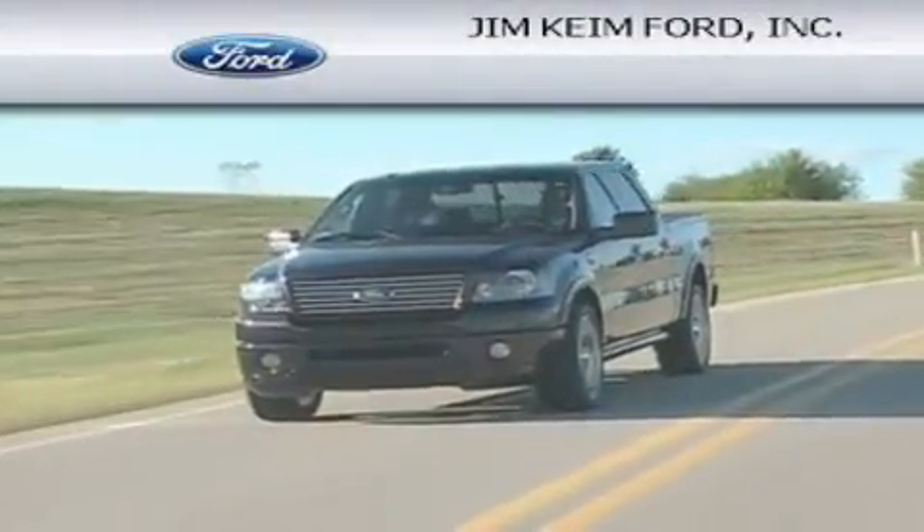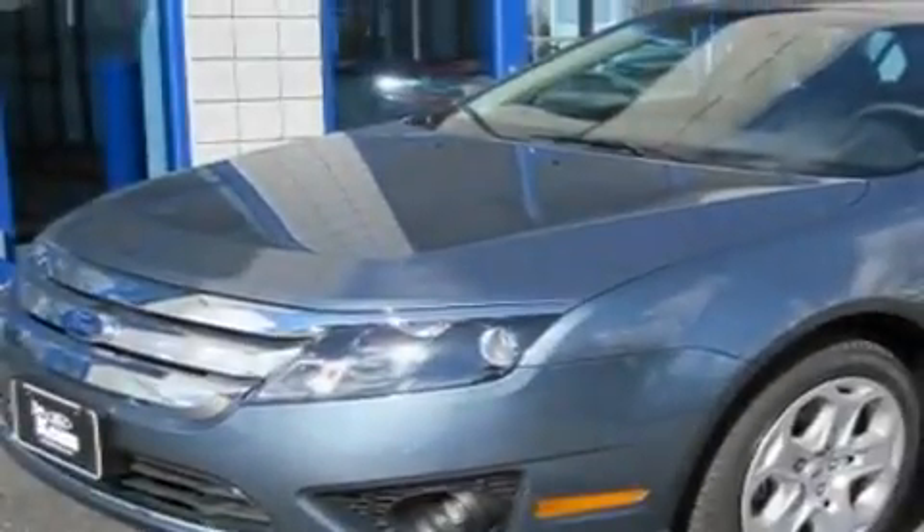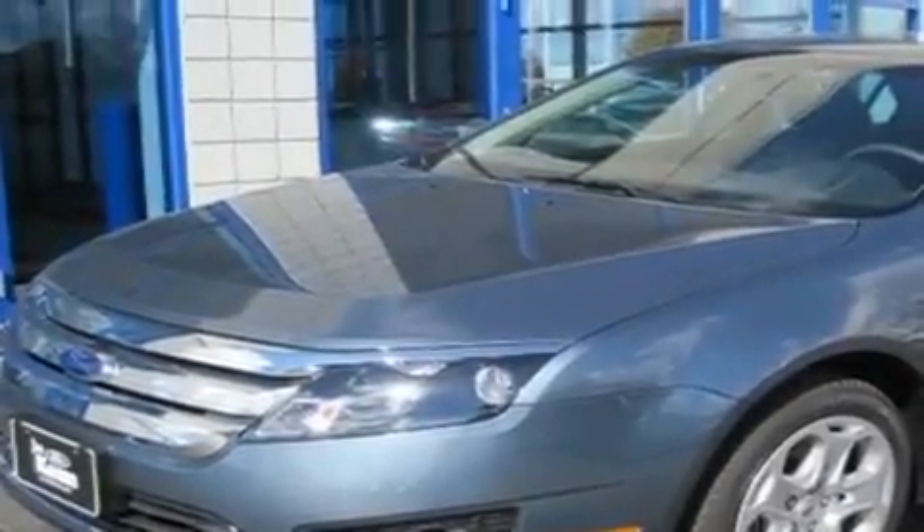Another fine vehicle offered by Jim Kime Ford. This is a brand new 2011 Ford Fusion. It features a 2.5 liter 4-cylinder engine and an automatic transmission.